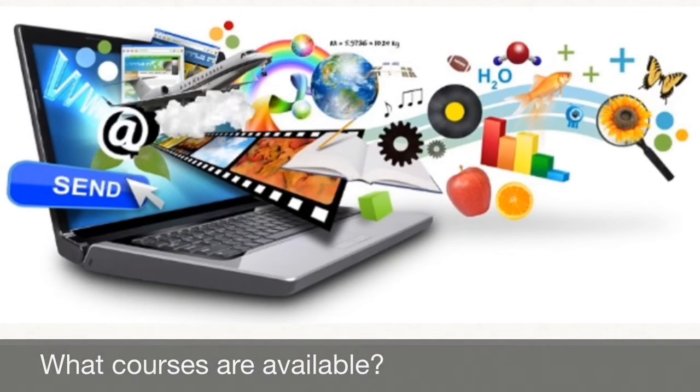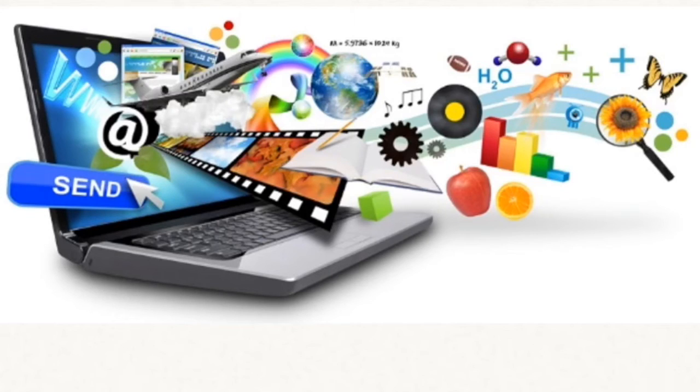A through G courses are available for all students, including English, Math, History, Science, Health, PE, and more.